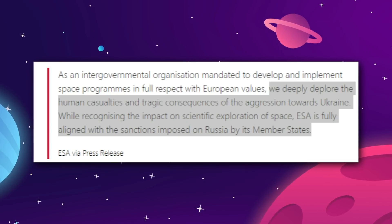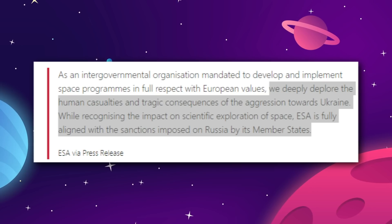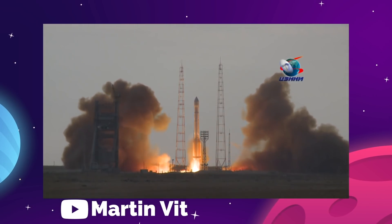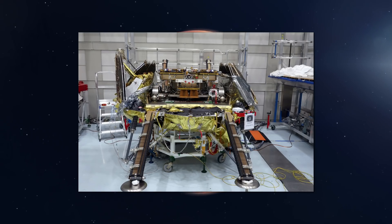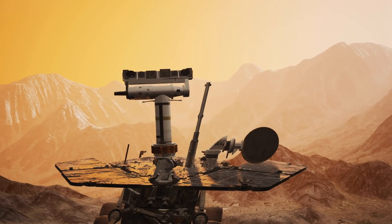ESA noted in a statement: 'We deeply deplore the human casualties and tragic consequences of the aggression towards Ukraine. While recognizing the impact on scientific exploration of space, ESA is fully aligned with the sanctions imposed on Russia by its member states.' ExoMars was supposed to use the Russian-made Proton heavy lift rocket as its launcher from Baikonur Cosmodrome, and then land on Mars using the Kazachok lander. Both were provided as contributions by Roscosmos, so this is more than a question of just replacing the rocket booster — it would also need a new integrated landing platform. The rover itself also includes Russian instruments and radioisotope heating units supplied by Russia.